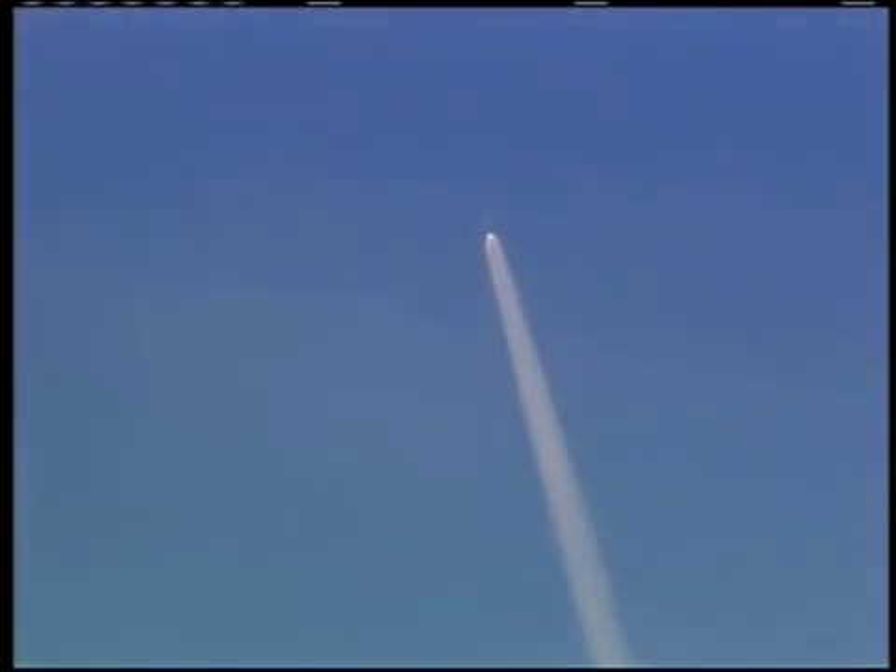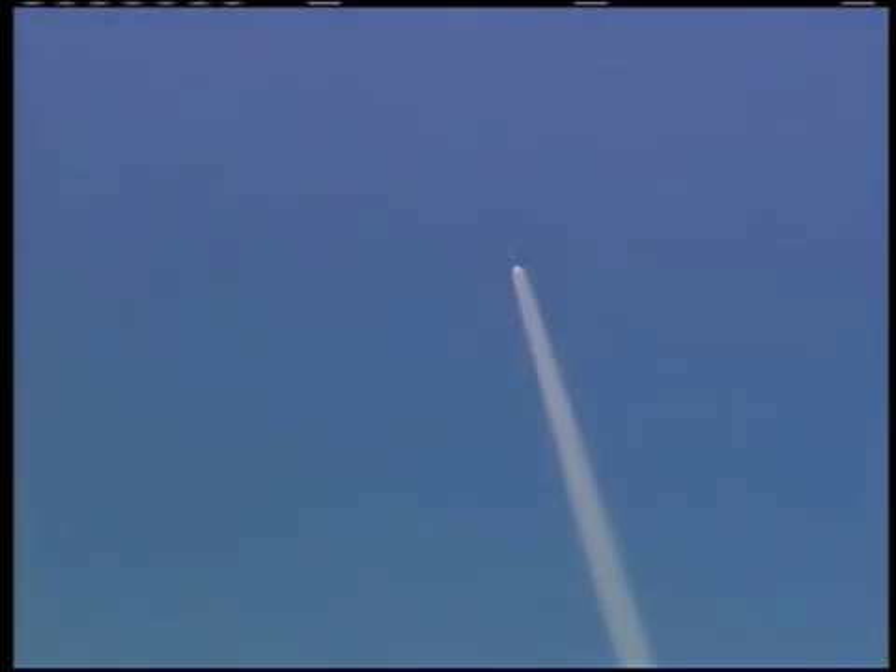The first stage flew very precisely and smoothly through ascent. Our primary interest on ascent included vehicle control margins, roll stability, and also an assessment of thrust oscillation. We saw very positive results with respect to controllability. The roll control system only fired three times during all of ascent, while our preflight analysis predicted as many as 20 firings of the ROC system. We also saw minimal vibration due to thrust oscillation, both in the data and from onboard cameras.